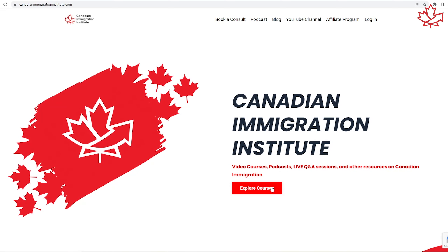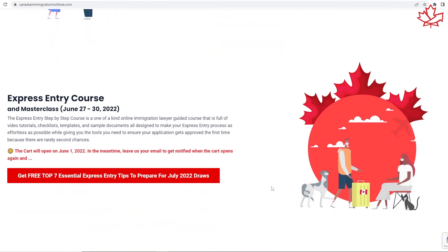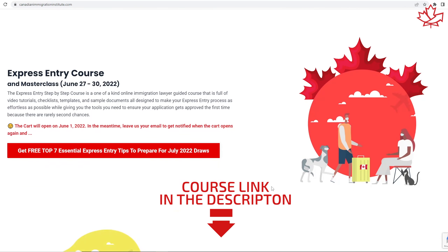Rock it, guys — just give it your best, knock it out of the park, and you will give yourself a really good chance at getting your Express Entry profile selected in one of those magical July draws. This is Mark Holthe, Canadian Immigration Lawyer. Starting June 1st, the Express Entry course is opening up again. Subscribe, and at the end of June I'm going to have four straight days of one-hour masterclasses where I'll answer any questions you have. Good luck, and may Express Entry be with you. Take care.